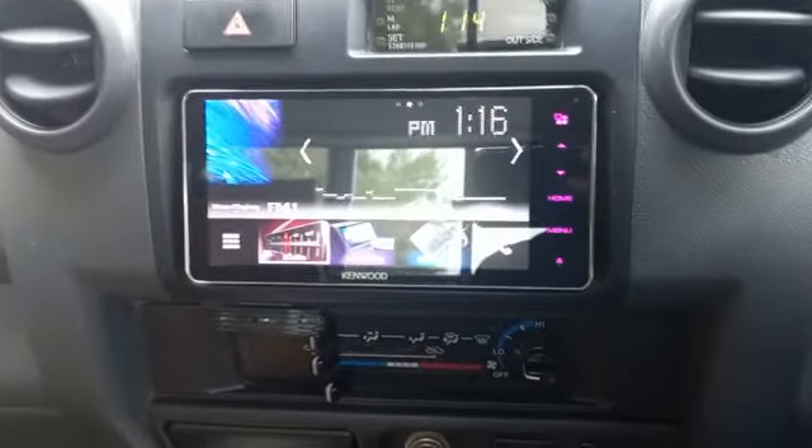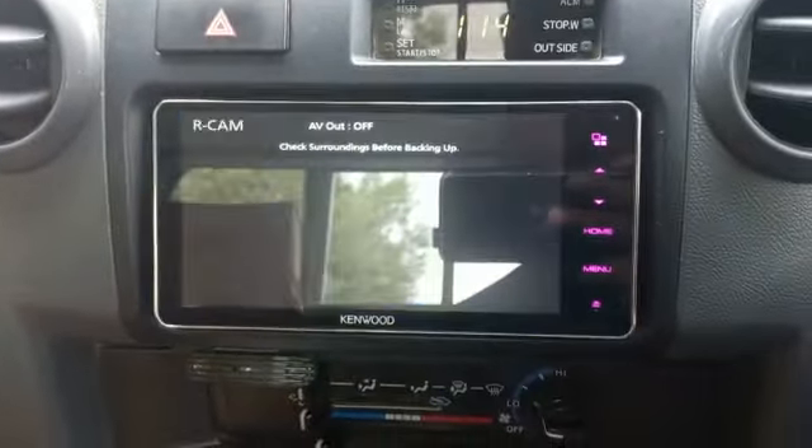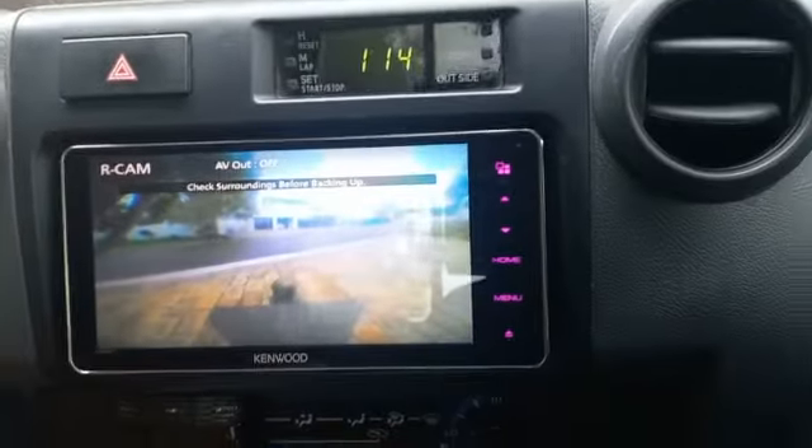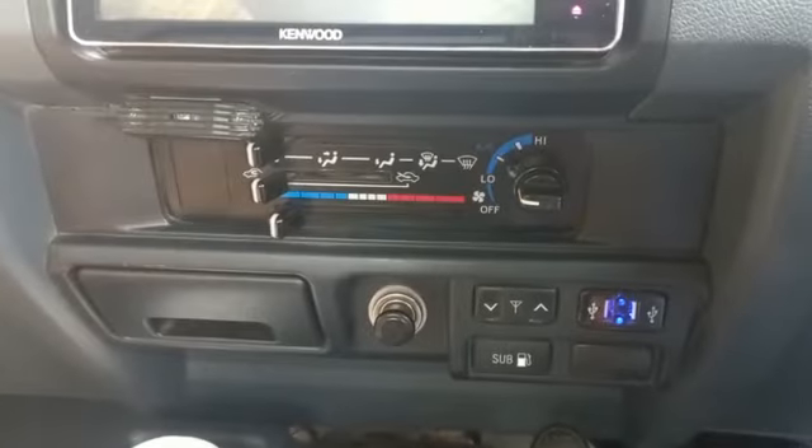Radio working fine. Reverse camera display all good. Aircon working.